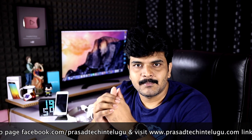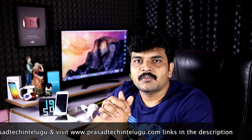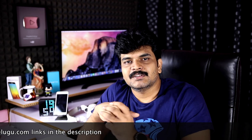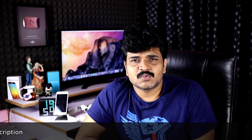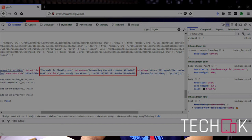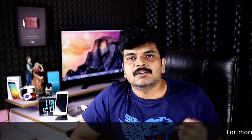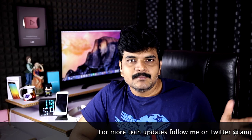If you have any information, you can provide it, but wait until February 14th for the official launch.